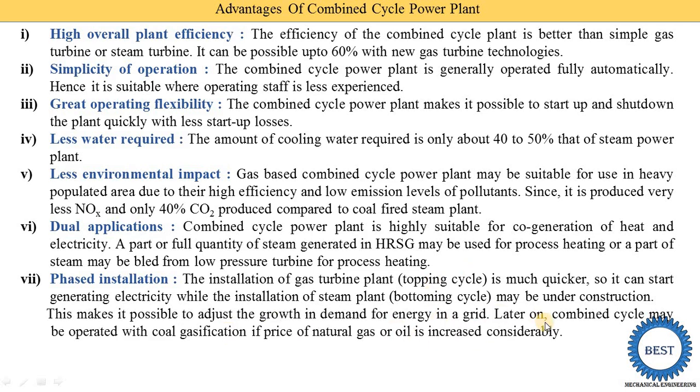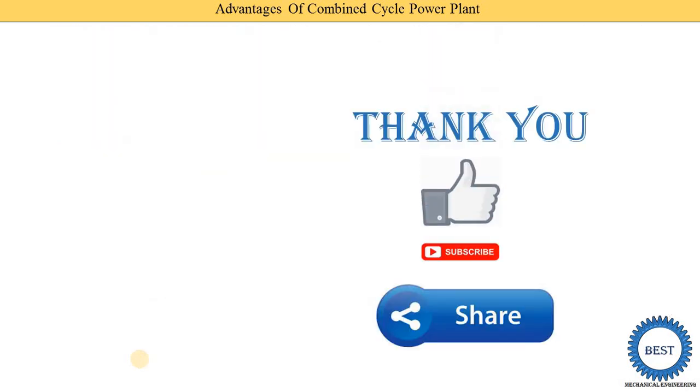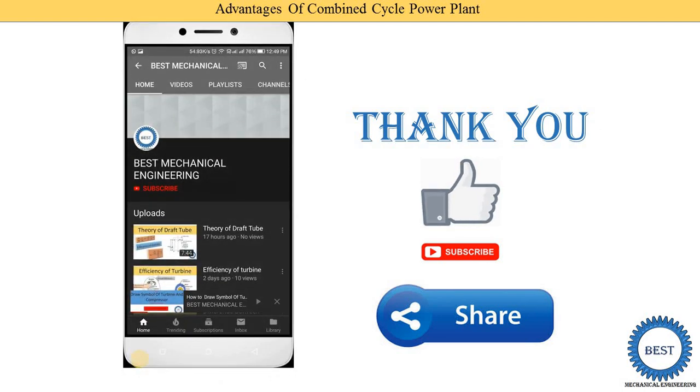Later on, the combined cycle may be operated with coal gasification if the price of natural gas or oil increases considerably. Thank you for watching. If you learned something, please like the video and subscribe to the channel for more videos related to power plant engineering or other subjects in mechanical engineering.